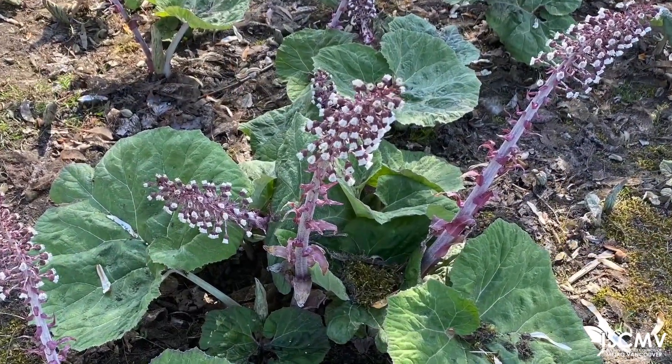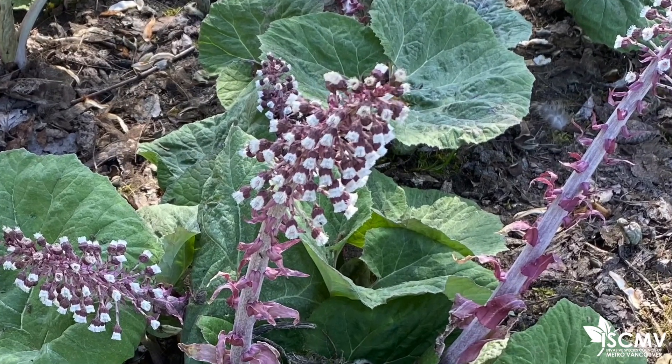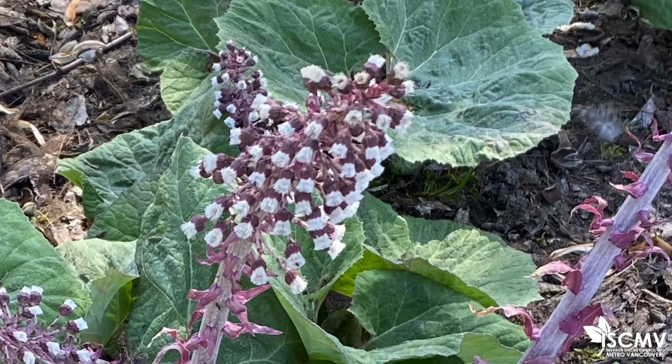This is a perennial plant that emerges in late winter or early spring. Interestingly, the spikes of small white, sweet-smelling flowers appear before the leaves.